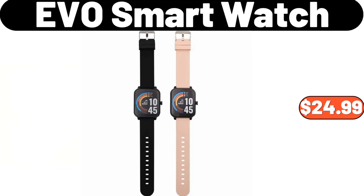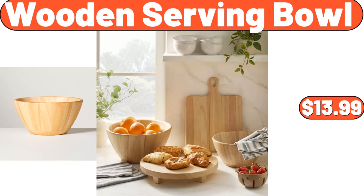EVO Smart Watch, $24.99. Wooden Serving Bowl, $13.99.